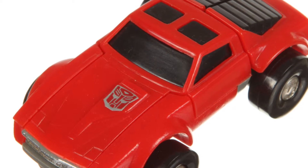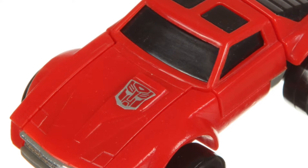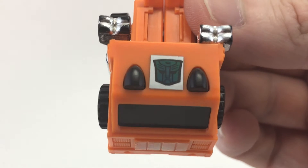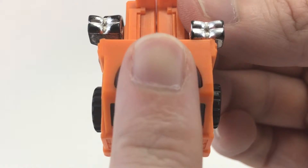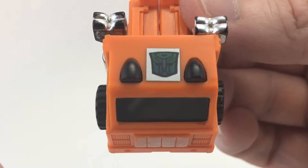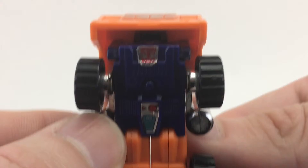Before I move forward and transform Windcharger, I just want to point out that he used to have an Autobot symbol on his hood, and mine has fallen off through the years. Also, my Windcharger is a pre-rub transformer — all Transformers produced after 1985 had a heat-activated sticker that allowed you to see what faction they were, and none of the 1984 versions had this. It always seemed pointless to me, though, because there's always another symbol easily found right on the figure.